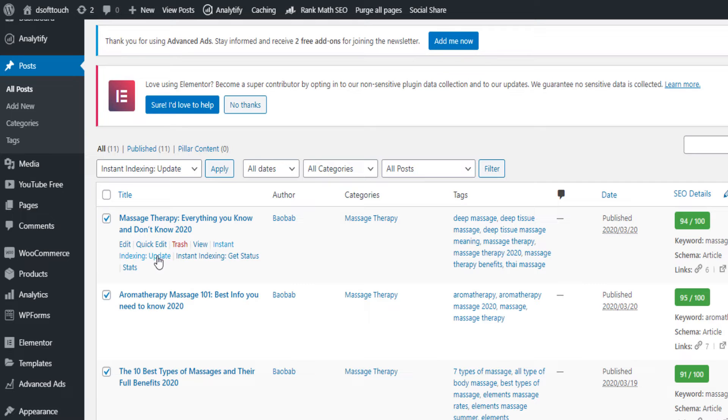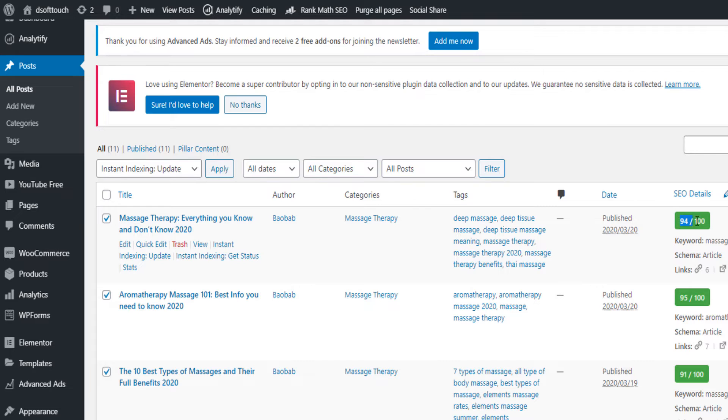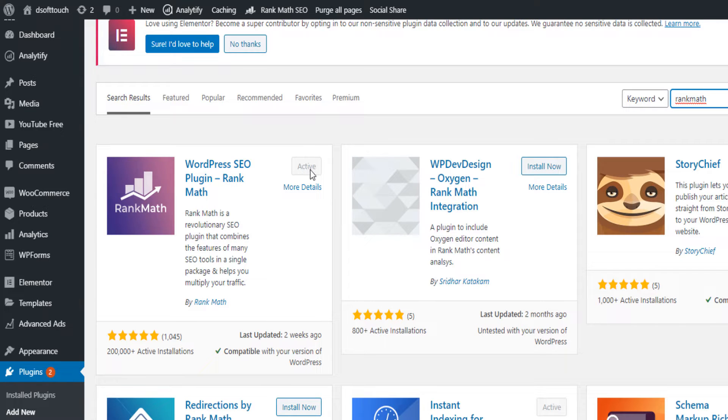So how do you implement this? You need two plugins on your website. The first plugin gives you a way to optimize your SEO. If you open a blog post you'll see it — go to Plugins, Add New, and install Rank Math. Once you install and activate it, you go and configure the plugin — it's very simple.